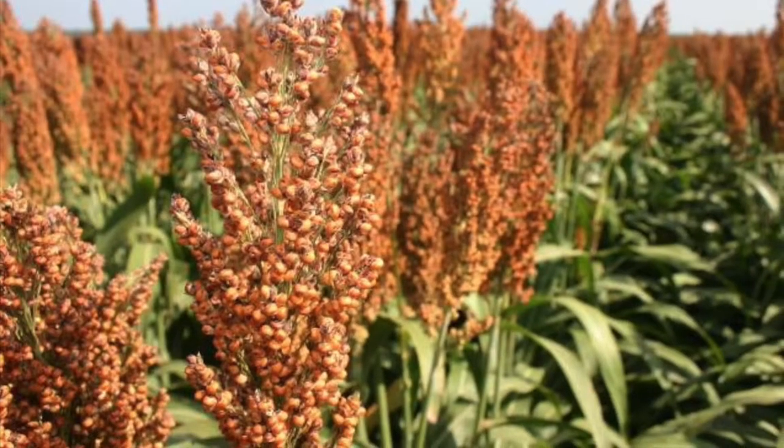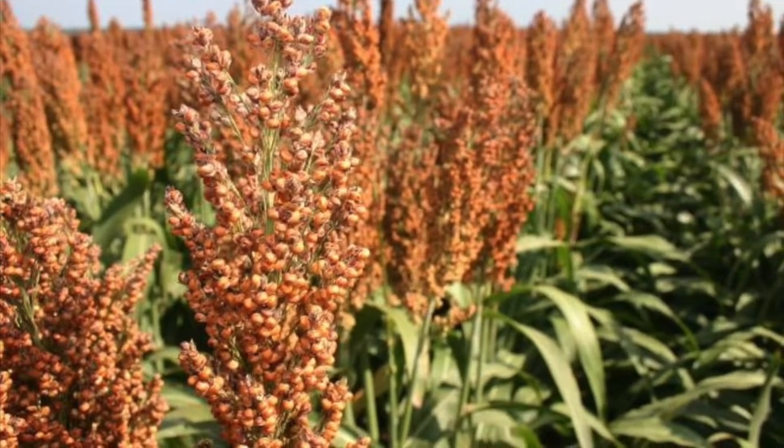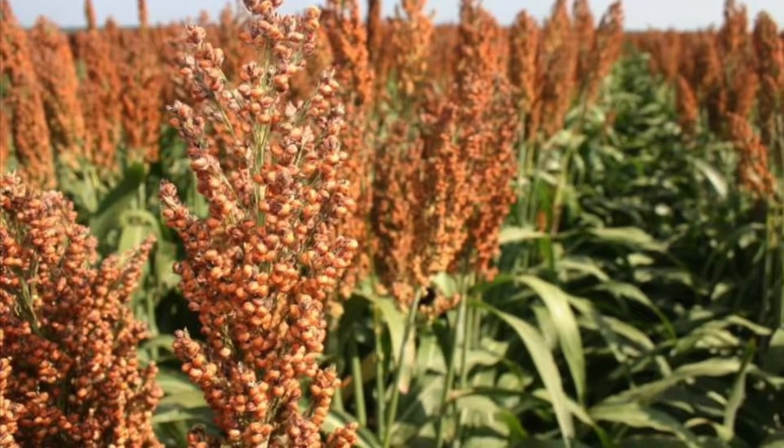Sorghum is a grain but it also grows in a cane like sugar. It looks a lot like corn but with a seed head on top instead of a tassel. It is drought resistant and grown pretty much all over the world, and the cane can be pressed.